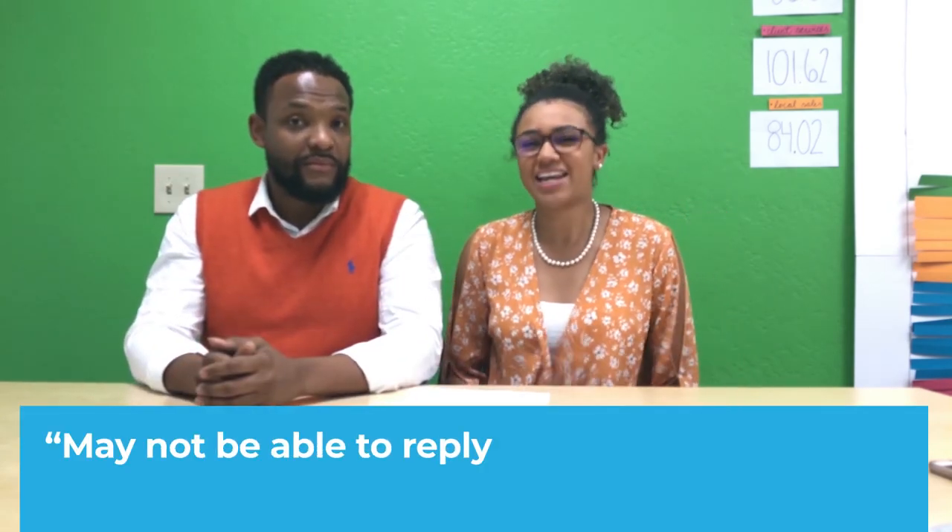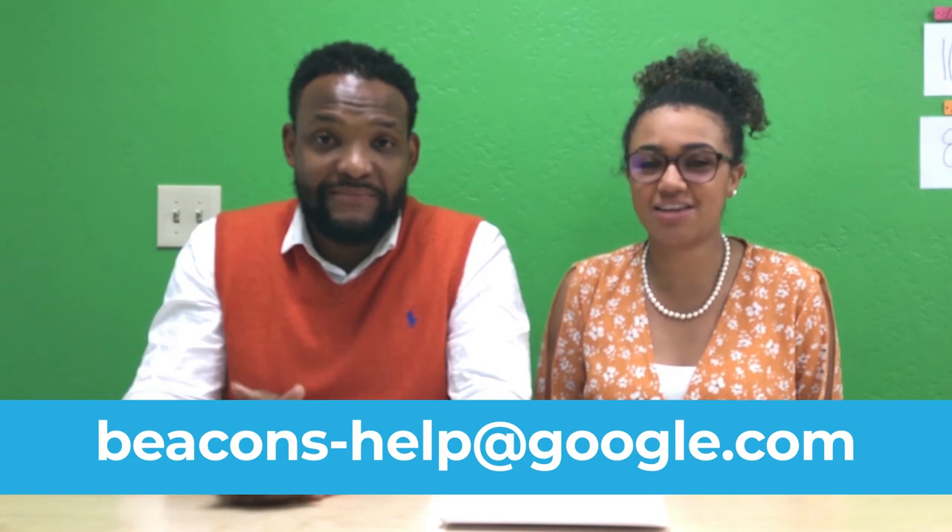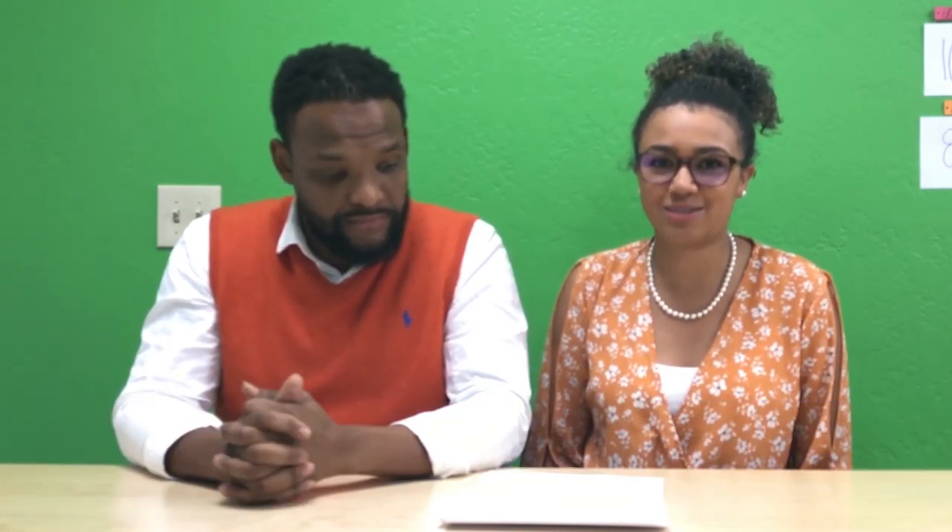They do say, and I quote, they may not be able to reply to every message sent to this email. If you'd like to try your chances, you can go to beacons-help@google.com. Thank you for taking the time to watch our video and choosing BizIQ. My name is Raphael. I'm Candace. And we're your Google superheroes. Make good choices.